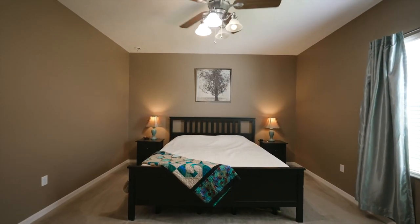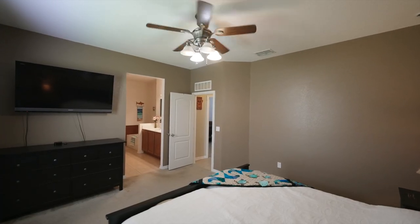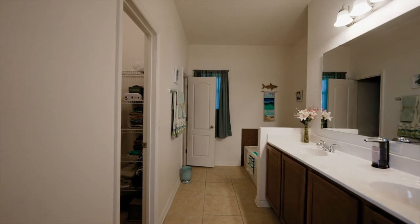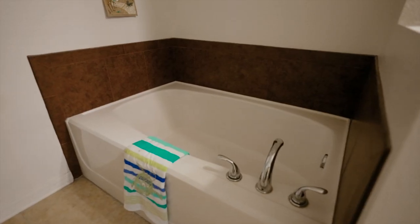Let's take a look at the owner's suite. There's plenty of room for a king-size bed. The owner's en-suite has a walk-in closet, dual sinks, a garden tub, and a separate shower. Go ahead and take a look at the other three bedrooms and I'll meet you out back.